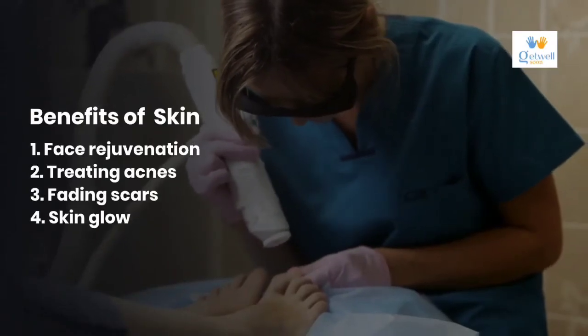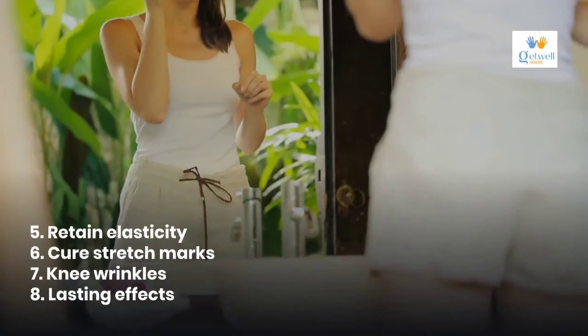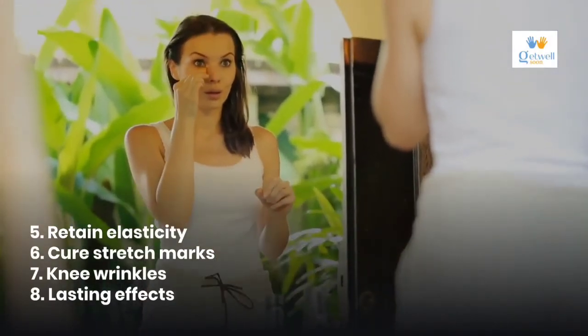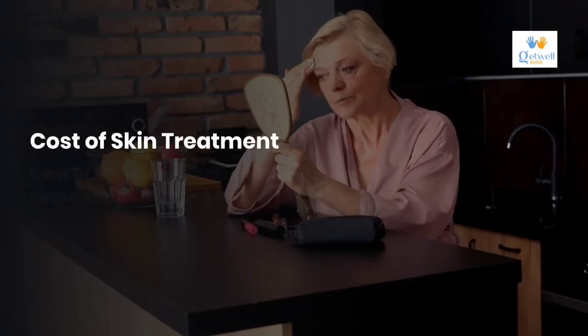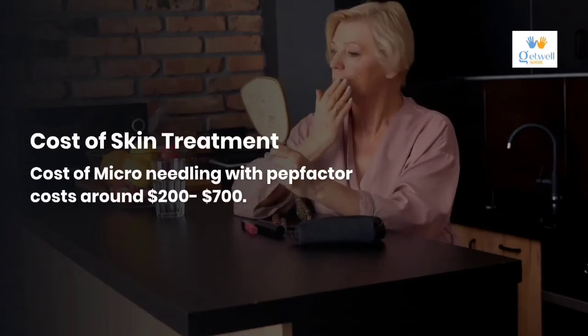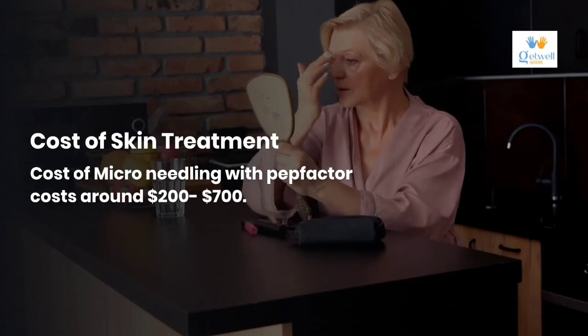Benefits of PEP factor for skin and face rejuvenation include: treating acne, fading scars, skin glow, retaining elasticity, curing stretch marks, and reducing knee wrinkles, with lasting effects.